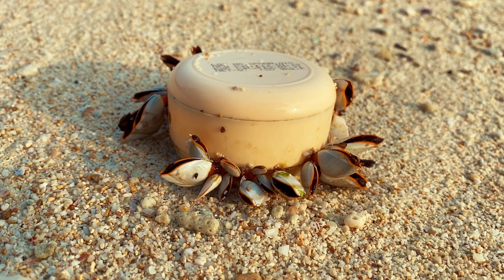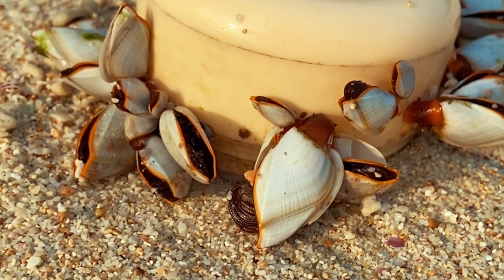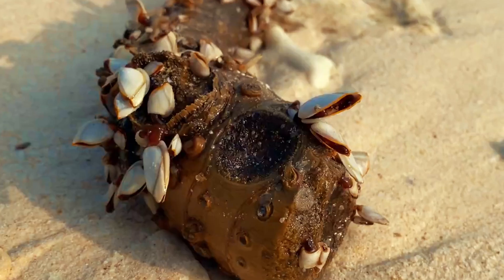And then we came across these cuties — they are called Gooseneck Barnacles. We didn't know the name either and had to google it later. They live on hard surfaces and flotsam in the ocean.